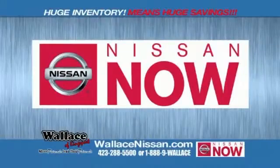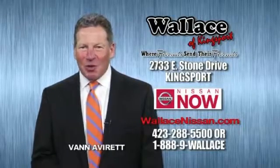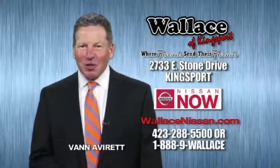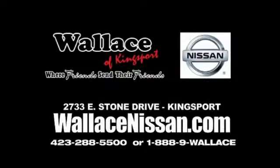Nissan Now Sales Event and the Lifetime Warranty. Hello, this is Van Aver for Wallace Nissan of Kingsport. Make Wallace Nissan of Kingsport your destination dealership. Wallace Nissan of Kingsport, where friends send their friends.